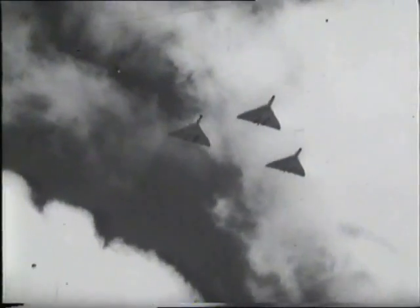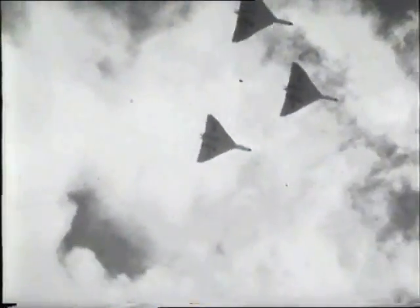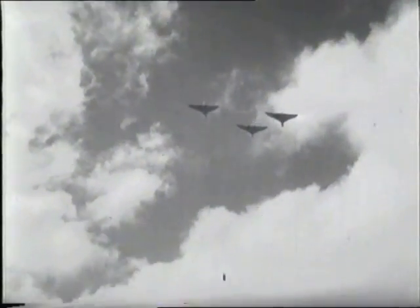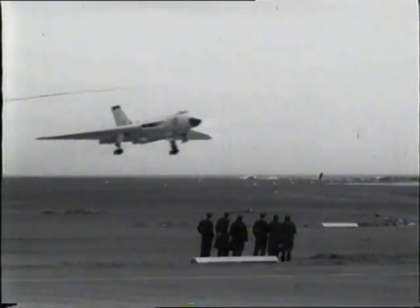Three sinister looking Vulcan delta wing bombers of the RAF thrill the crowd with roller landings. Multiple wheels on the runway, the Vulcan rolls a short distance and then pulls away steeply under full power.